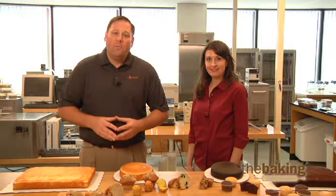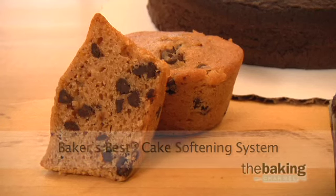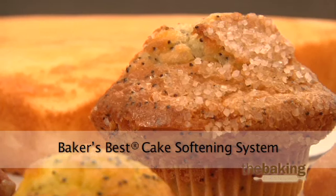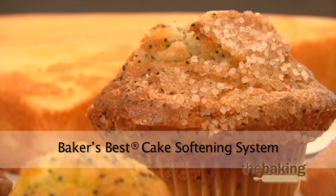AB Maury is an industry leader in providing high-quality enzyme softening systems for cake and muffin products. Our Baker's Best Cake Softening System can provide excellent softness, texture, and shelf life for the products in your bakery.